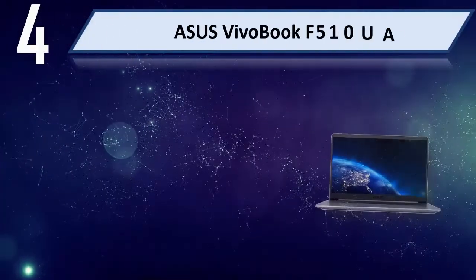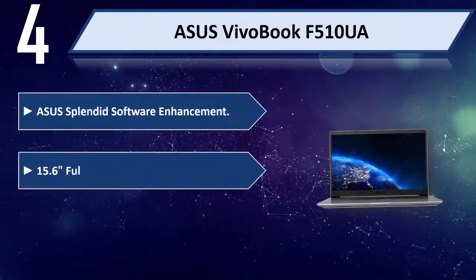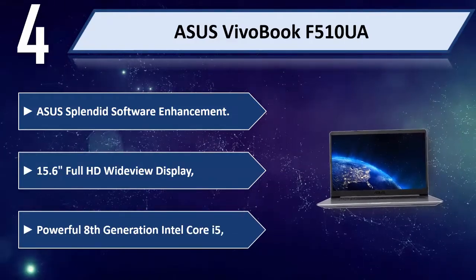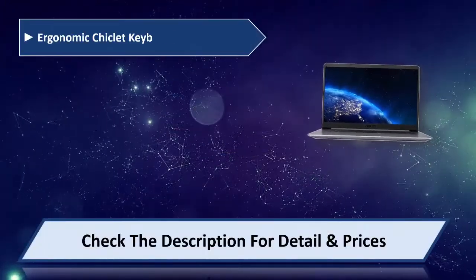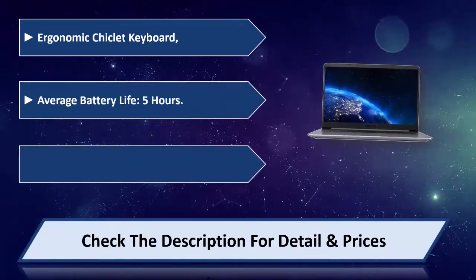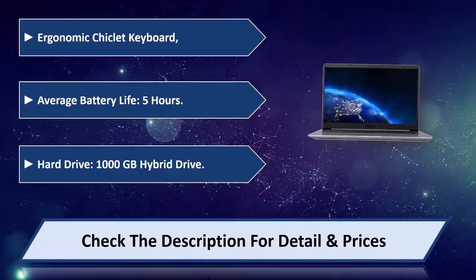Number 4: Asus VivoBook F510UA. Asus Splendid software enhancement, 15.6 Full HD WideView display, powerful 8th Generation Intel Core i5, ergonomic chiclet keyboard, average battery life 5 hours, 1000GB hybrid hard drive. Please check the description for details and price.